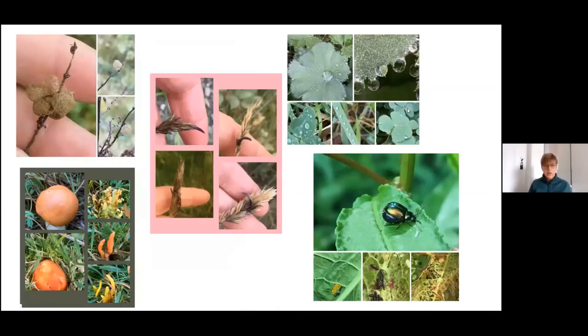Here are some other demonstrations of the types of posts that were put up. We've got weevil larval cases at the top left, the green dock beetle at various stages at bottom right, some grassland fungi, ergot fungus, and we also tried to do some botanical terms — that's a super-hydrophobic leaf surface on the top right picture.